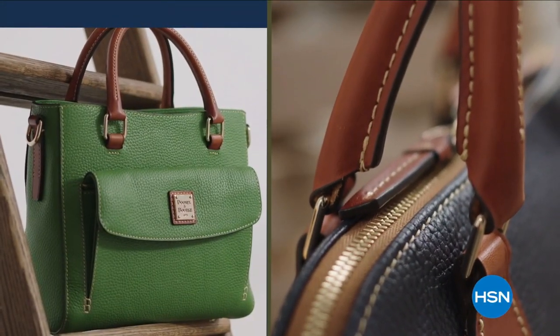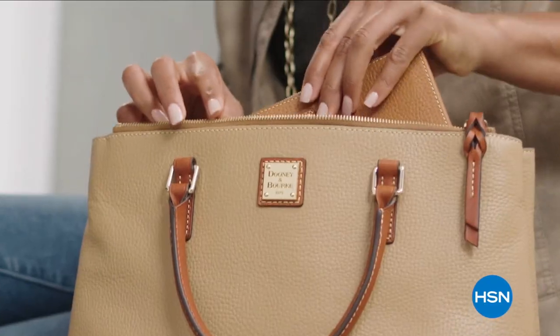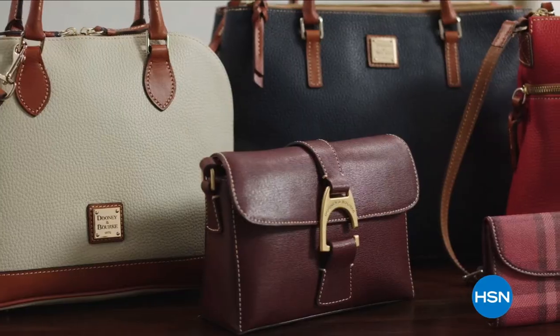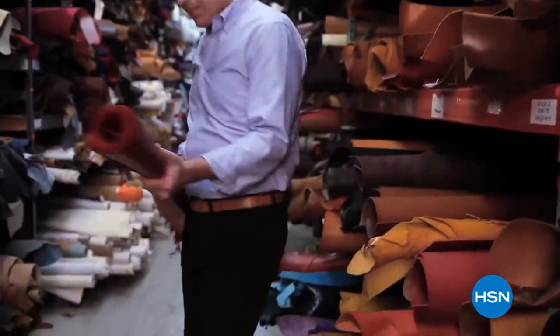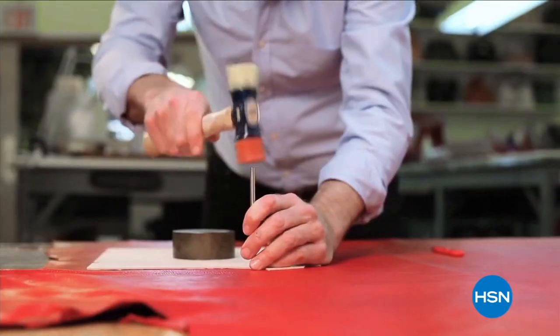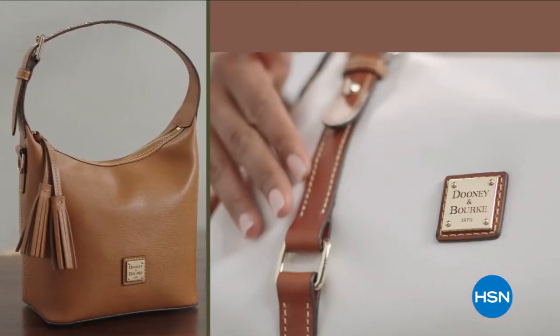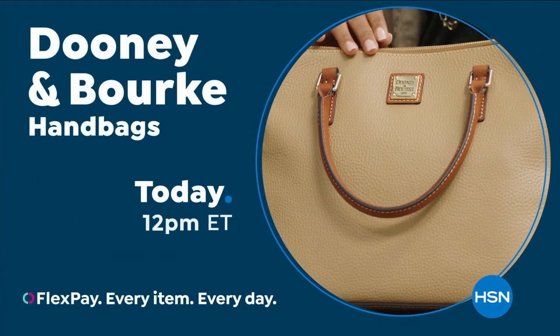Timeless style, remarkable quality, and effortless functionality. Versatile everyday bags crafted by hand using trusted old-world techniques and luxe materials. Fashion accessories designed to last a lifetime. Dooney & Burke on HSN.